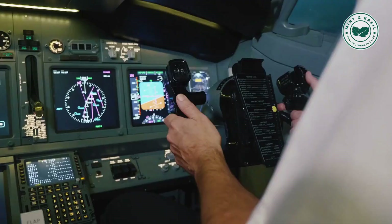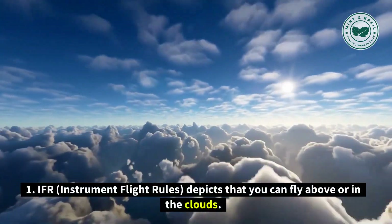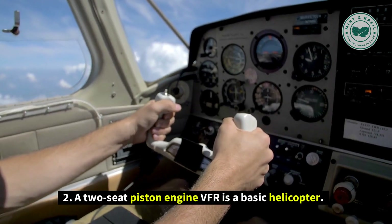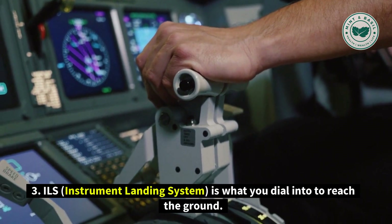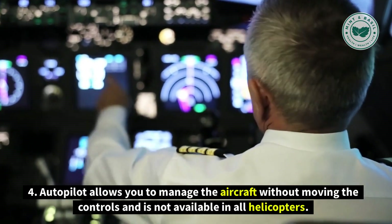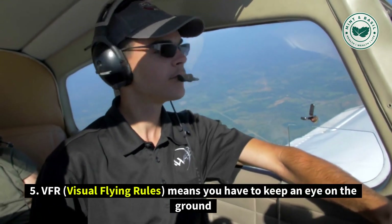Number 6: Terms You Should Know. If you own a helicopter, there are a few terms you should be aware of. First, IFR — Instrument Flight Rules — means you can fly above or in the clouds. Second, a two-seat piston engine VFR is a basic helicopter. Third, ILS — Instrument Landing System — is what you dial into to reach the ground. Fourth, autopilot allows you to manage the aircraft without moving the controls, and is not available in all helicopters. Fifth, VFR — Visual Flying Rules — means you have to keep an eye on the ground.